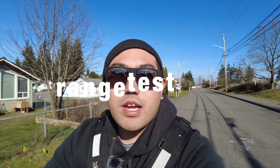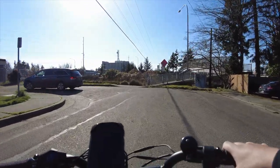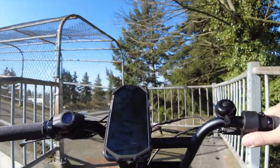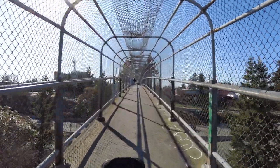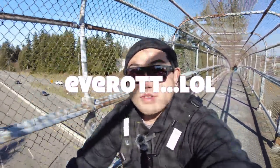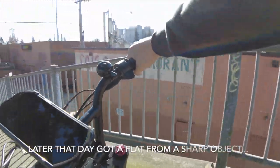We are out here on the Super 73 RX in Everett — gonna do a little range test today. Let's go up on this little bridge, usually always packed. Let that throttle do some work up this hill. We're on the overpass looking out over good old Everett, not Seattle.